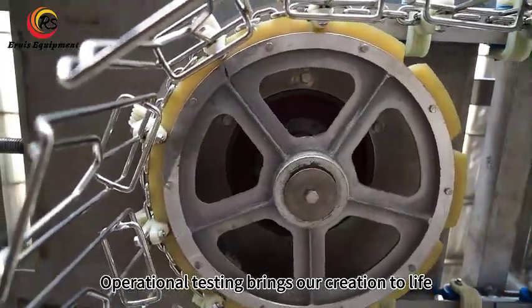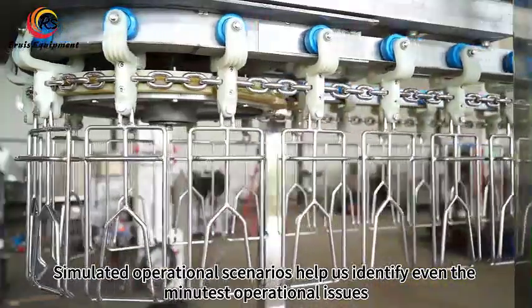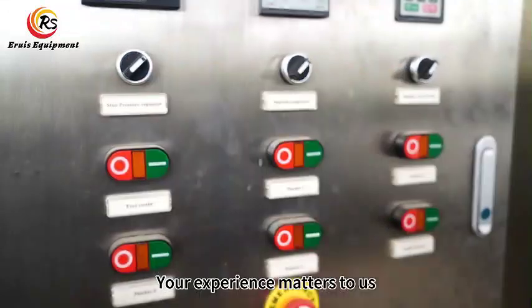Operational testing brings our creation to life. Simulated operational scenarios help us identify even the minutest operational issues. Your experience matters to us.